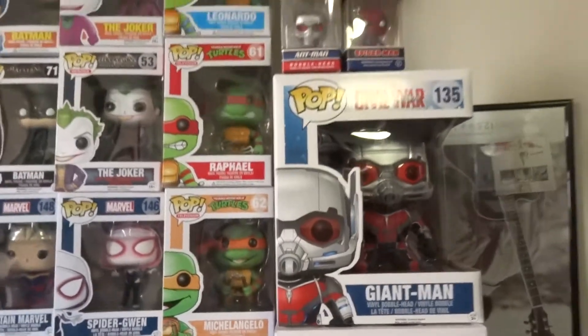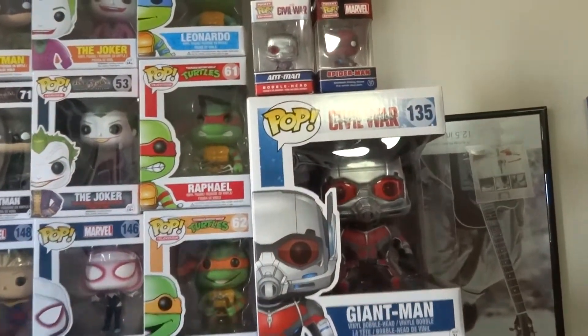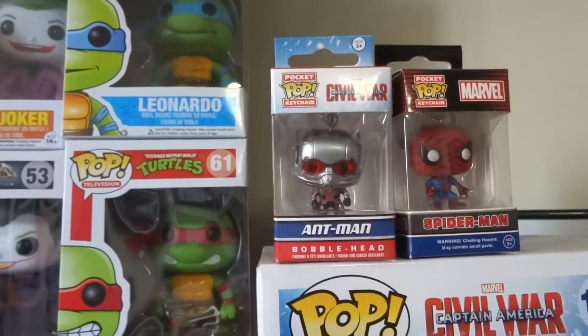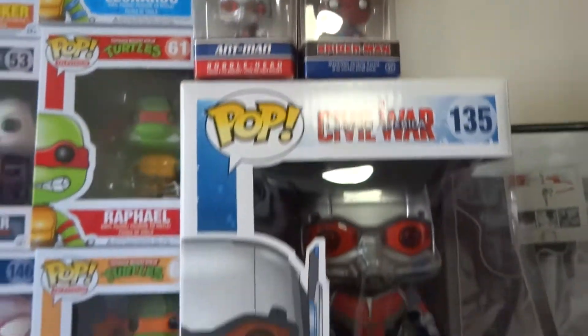Through Sean at Rogues I was able to get the Giant Man, and he bundled — well, upsold me on the little Mini Pop, the Ant-Man. And then Spider-Man from my friend Brian.